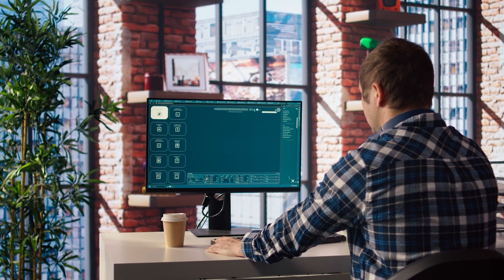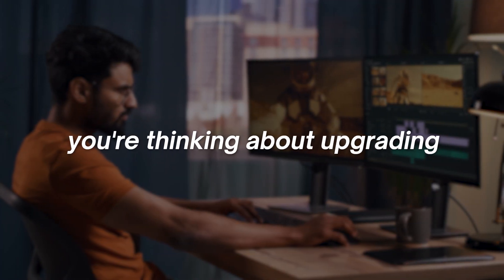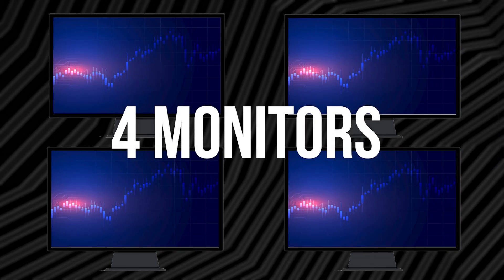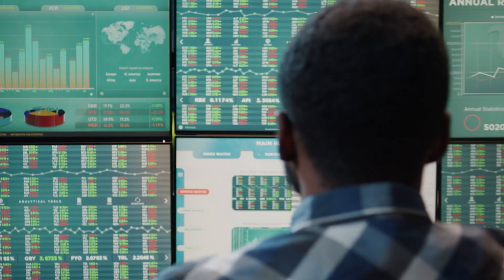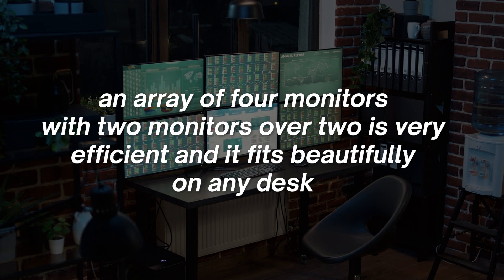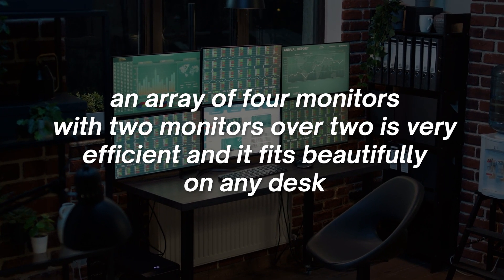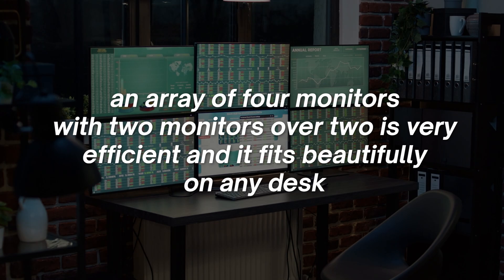If you're only used to one or two monitors and you're thinking about upgrading, I would recommend starting with four monitors — go from two to four, and maybe work your way up to six or eight over time if you're so inclined. An array of four monitors in a two-over-two configuration is very efficient and fits beautifully on any desk.